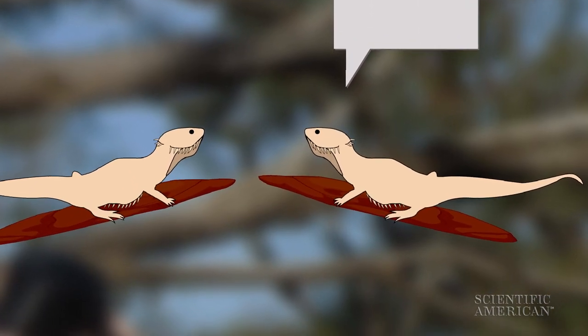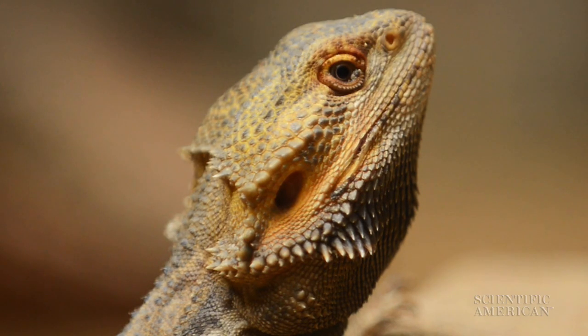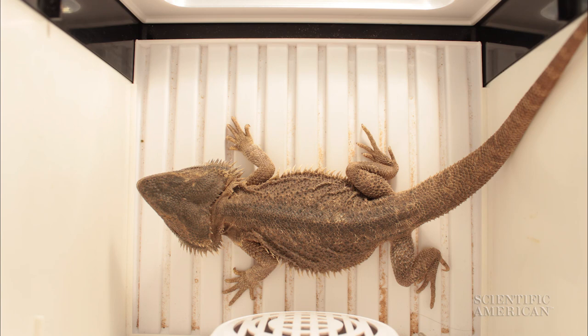They found that when the dragons wanted to communicate with other members of their species, they changed the colors on their neck. This is actually one of the reasons they're called bearded dragons — because they look like they have a really serious five o'clock shadow.